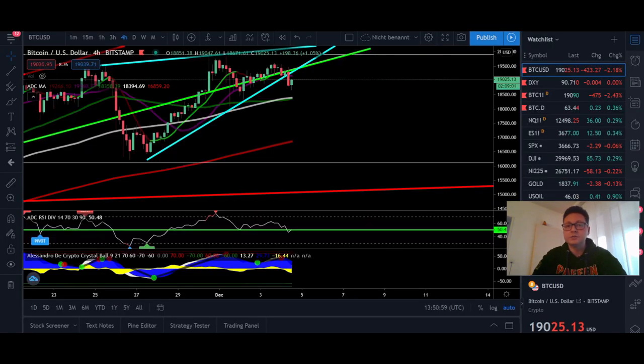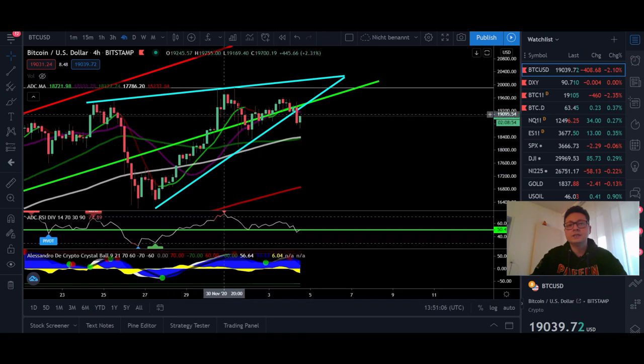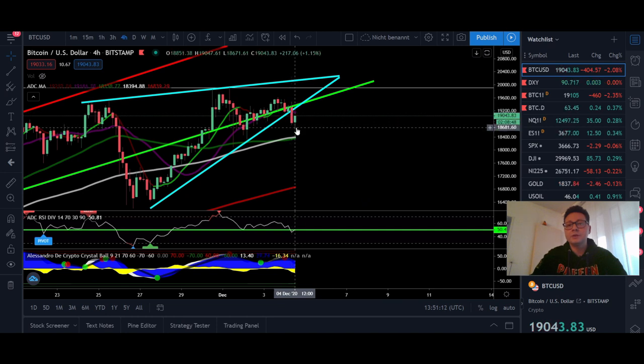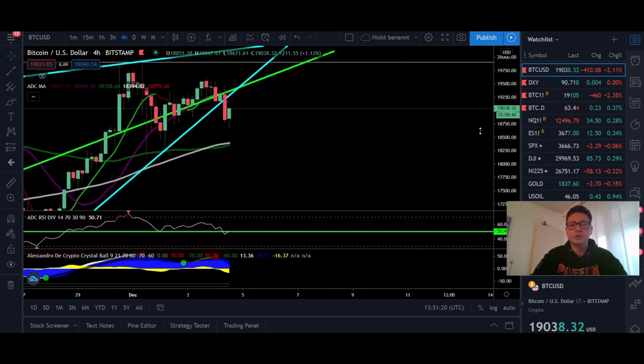Now let's start with the content. Here on the four-hour chart you can see we had a rising wedge which right now looks like it could be breaking out to the downside. We had an initial dump here towards $18,700, but right now we are seeing a little breather taking us straight towards the 20 moving average, which is right here at $19,150.